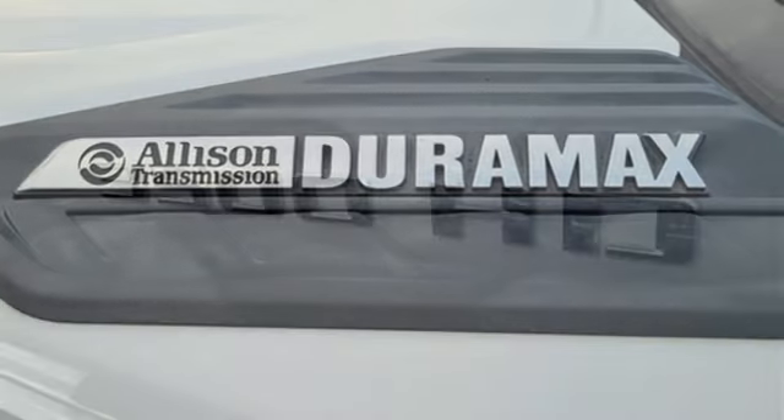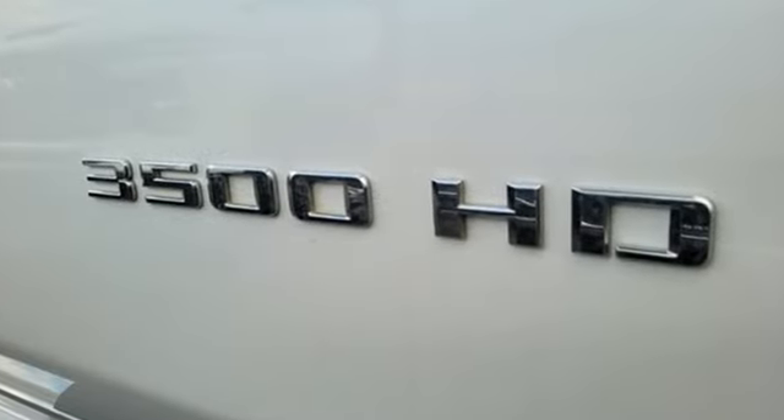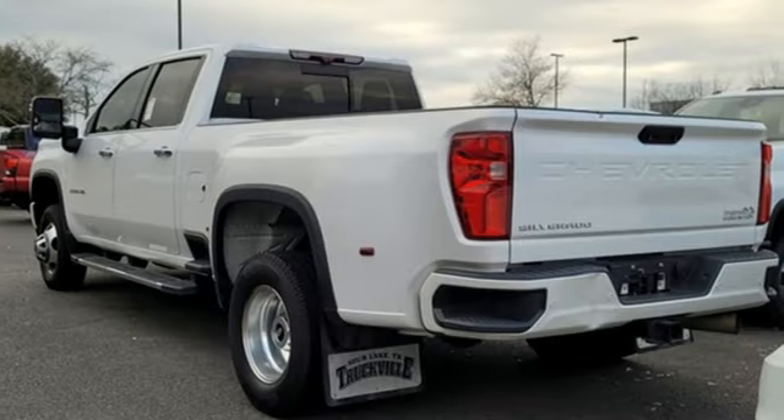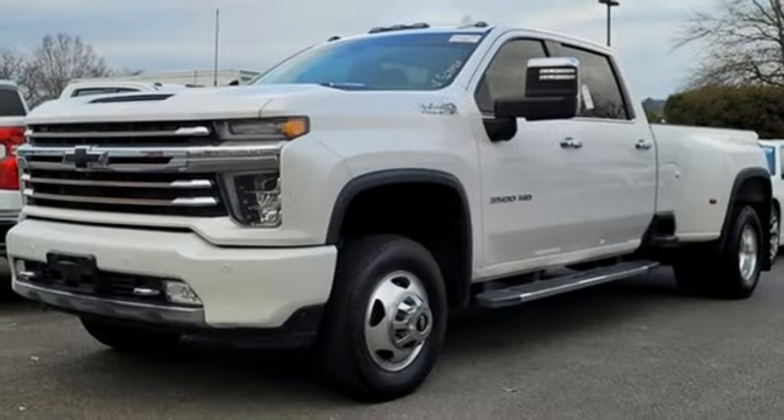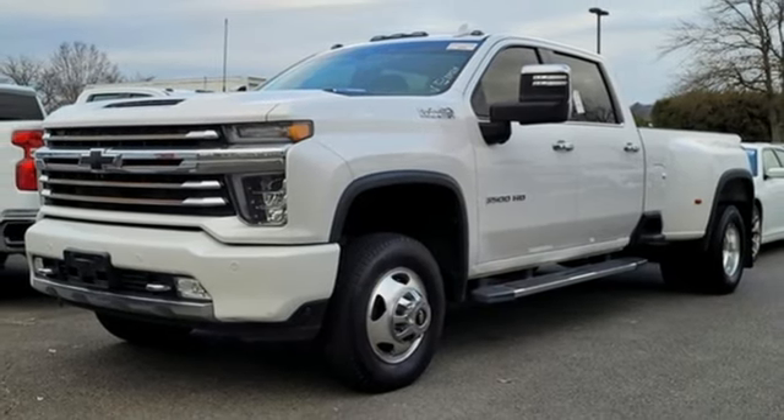You'll look forward to every drive with features like these: automatic transmission, four-wheel drive, driver selectable mode, trailer brake controller, and integrated navigation system with voice activation.